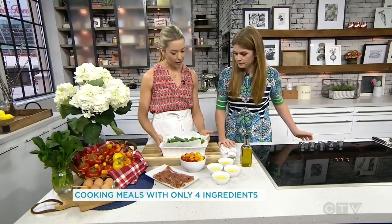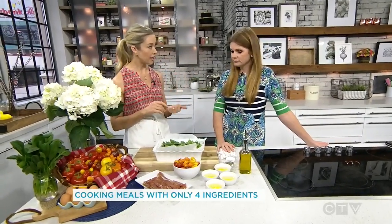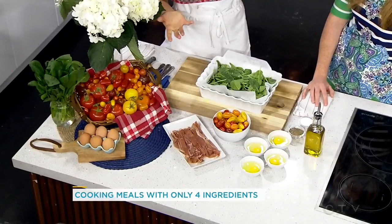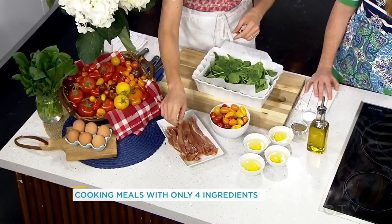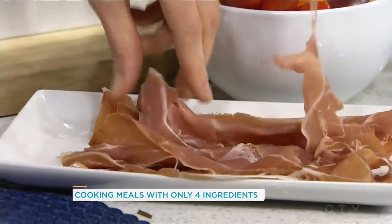Okay, so this is one of my favorite ones. This can be a breakfast, lunch, or dinner. Our four ingredients here are spinach, eggs, cherry tomatoes, and prosciutto. I like all of those things. So what we're gonna do here is we're gonna actually build these little nests out of prosciutto that we're gonna put our eggs in.